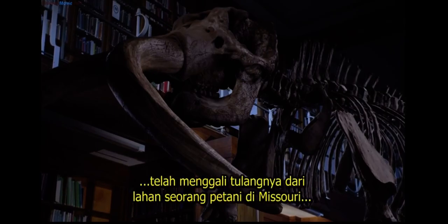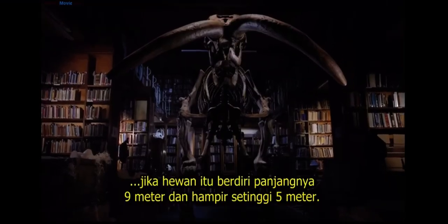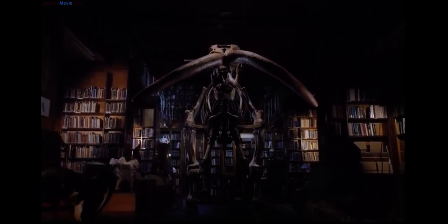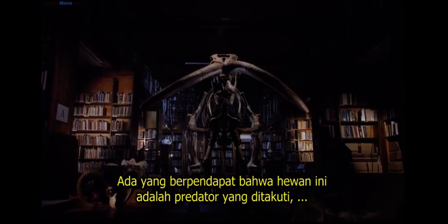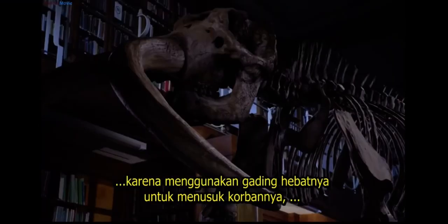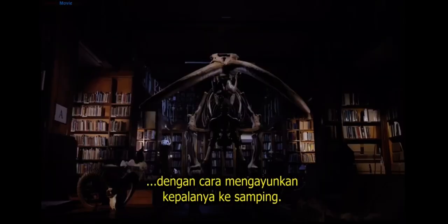Koch, the showman, had dug up the bones from a farmer's field in Missouri, and maintained that in life the animal had stood nine metres long and almost five metres tall. There were claims that this was a fearsome predator that used its extraordinary tusks for stabbing its victims, presumably by swinging its head sideways.